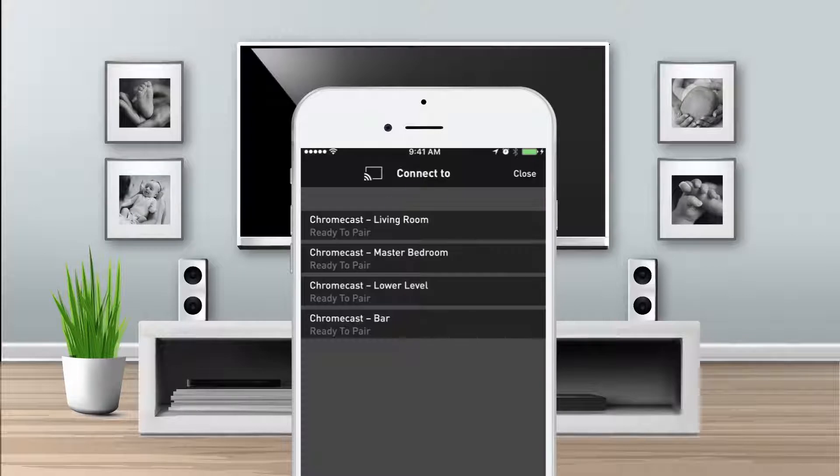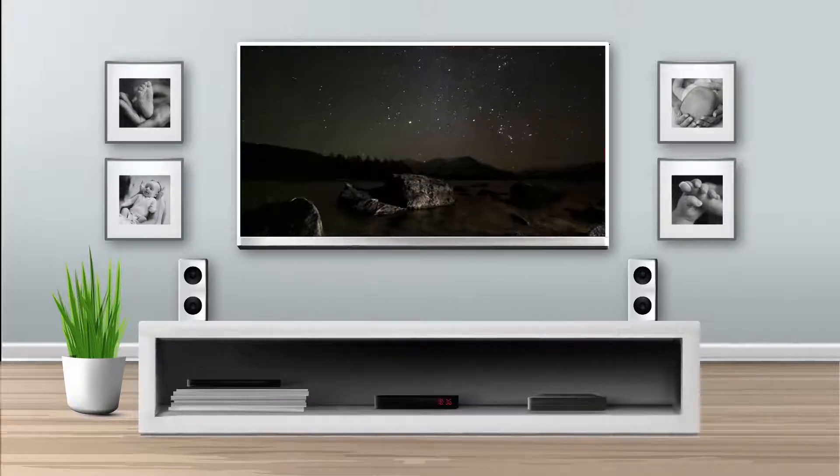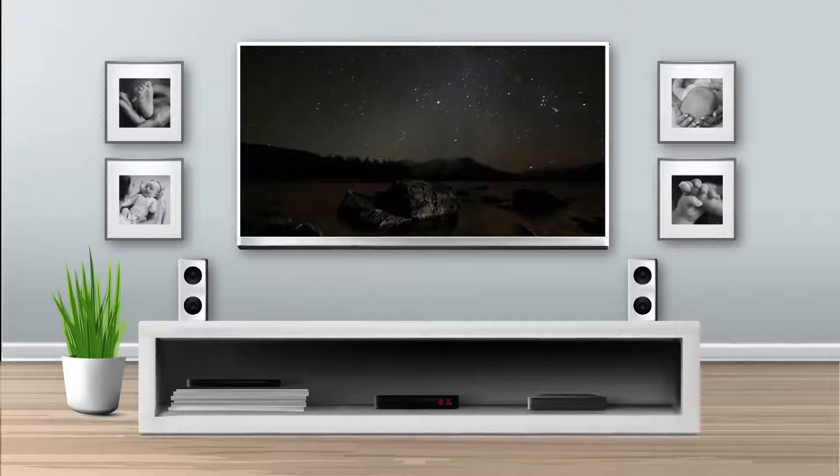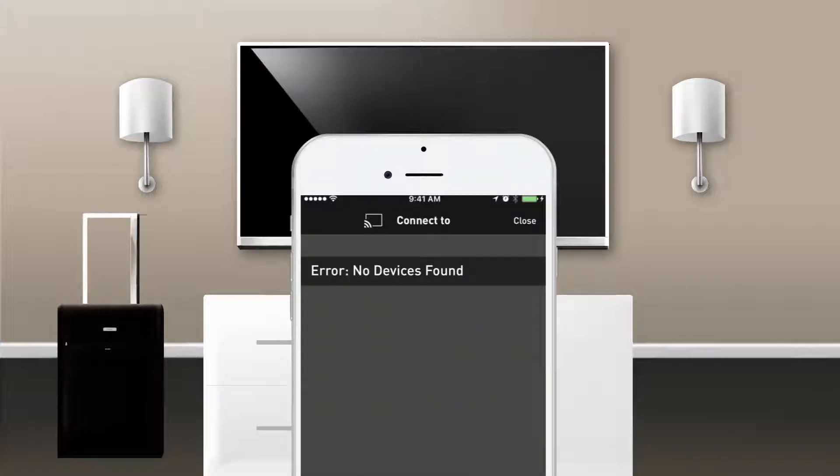Streaming entertainment at home with Chromecast is easy, fun, relaxing, and popular too. But enjoying that entertainment while traveling is a different story. Because of a hotel's Wi-Fi settings, pairing your own streaming device with a network can be complicated. For privacy and security reasons, these devices can be blocked from streaming over a hotel's Wi-Fi network.